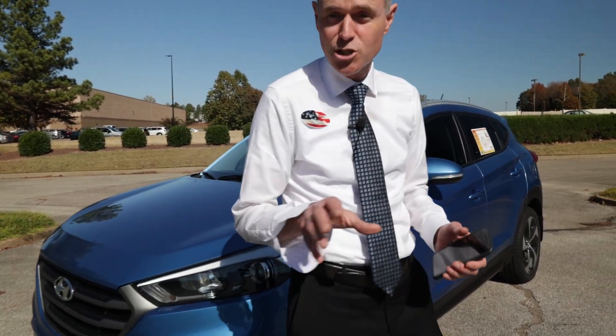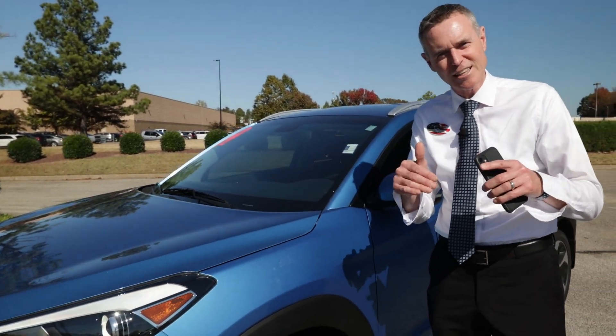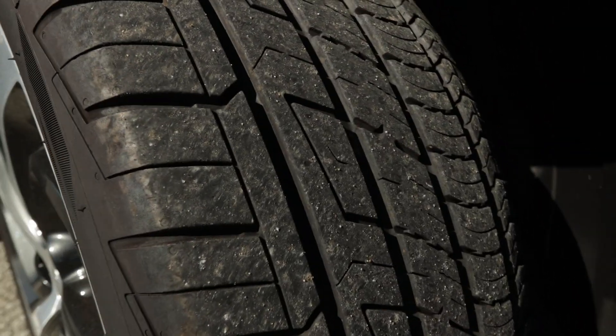It's a 2016, just over 100,000 miles. It's a one-owner, clean Carfax. Spent all of its life up in Lexington, Kentucky. Make sure when you click in the details there, take a look at the Carfax — it's got a great service history. It looks like brand new tires front and back, a lot of depth on those tires.